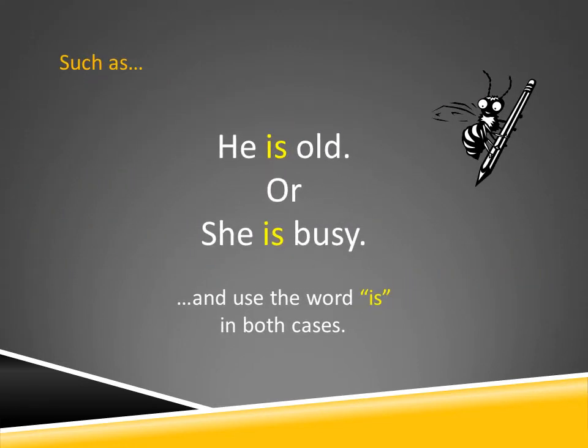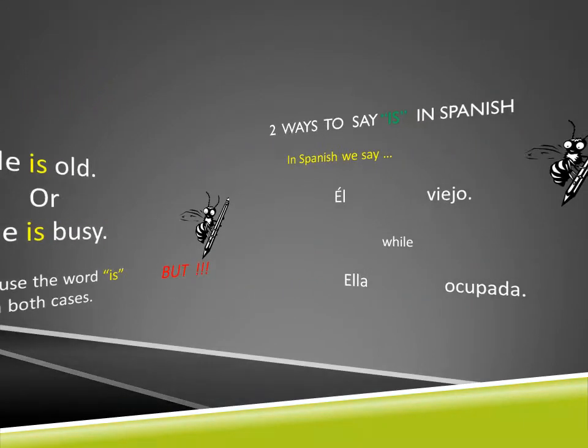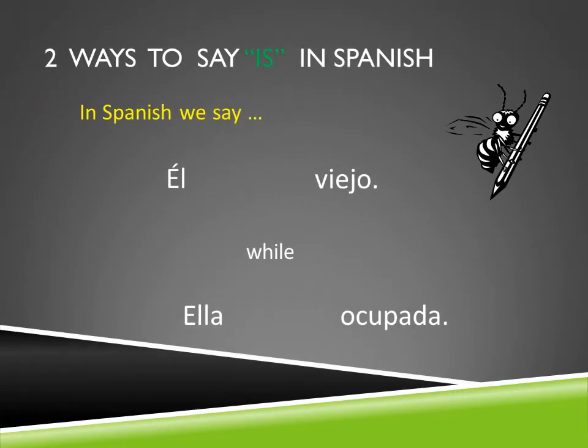We may say something like this: 'He is old,' or 'She is busy,' and we use the word 'is' in both cases. But it's kind of different in Spanish. In Spanish, there really are two ways to say 'is.' We might say 'Él es viejo' — he is old — while on the other hand, 'Ella está ocupada' — she is busy. Both are ways of saying 'is,' but both are different.